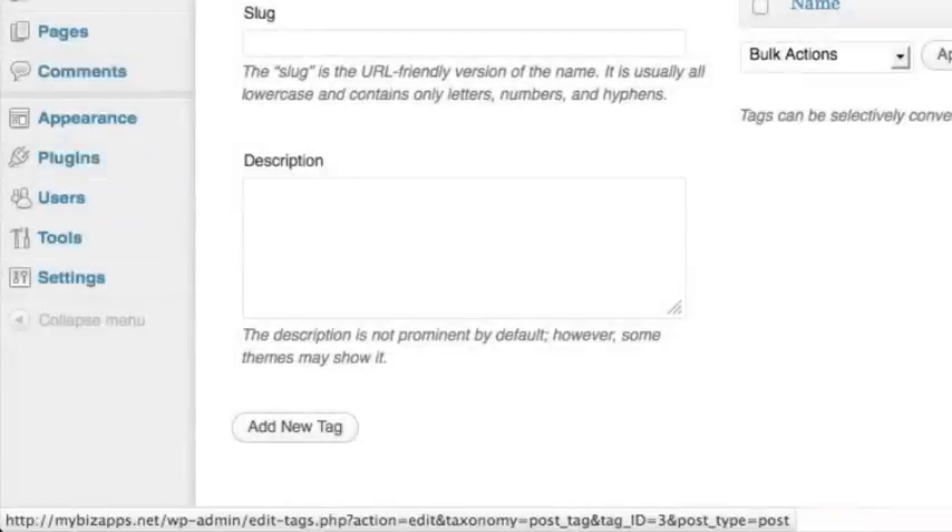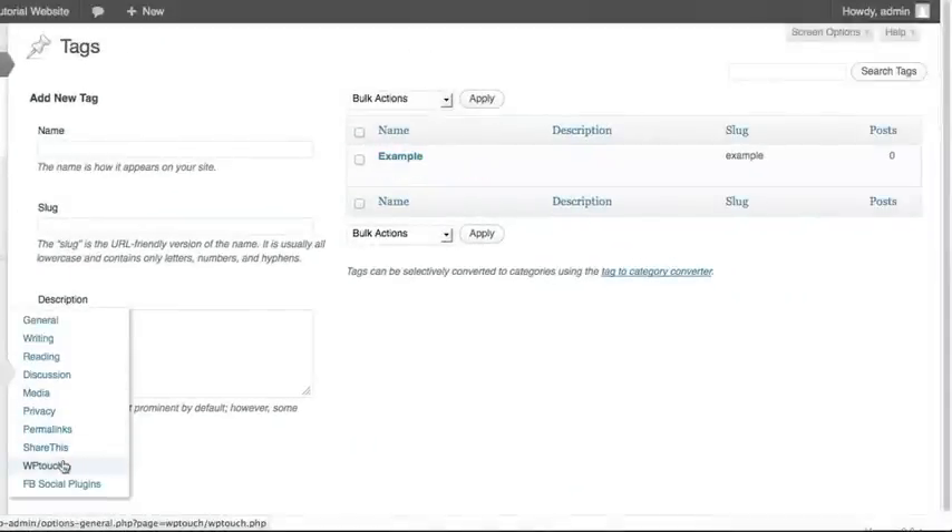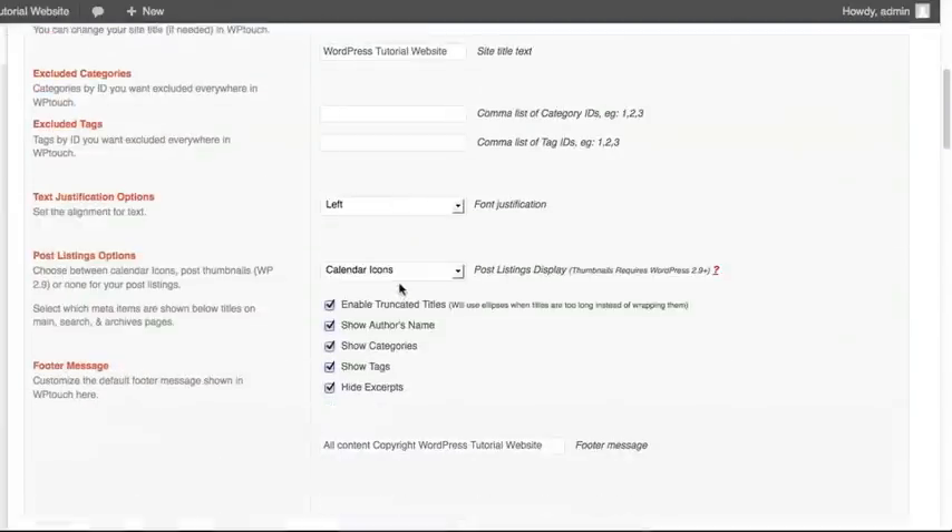Look for the key phrase tag_ID and write down that number or put it in a notepad program so you can take all those tag IDs and add them into the list in WP-Touch. They can be comma-separated as well. For example, our tag ID was three, so any post using that specific tag called 'example' will be excluded from the mobile version of our website.